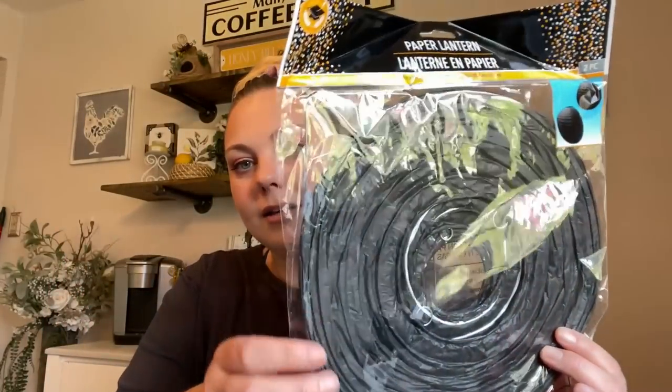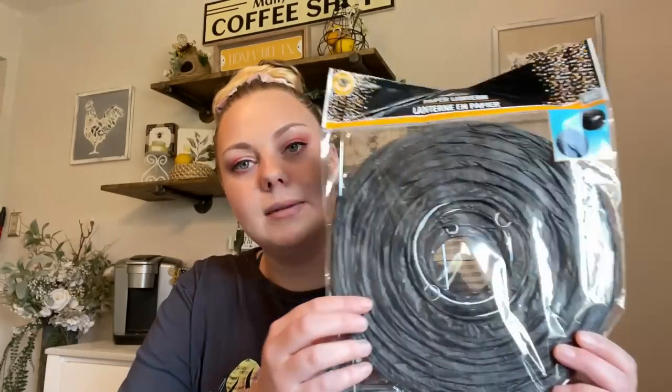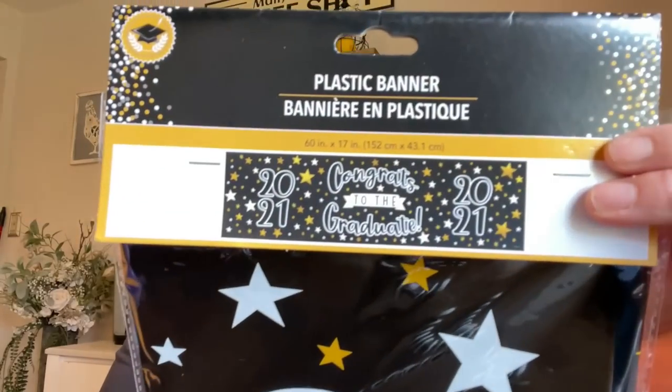The last few items I got were graduation items. They're starting to switch things out, but I did pick up these paper lanterns — they come two to a pack, eight inches. I found black and gray. I also picked up a 'Congrats to the Graduate 2021' banner because my husband will be graduating in August or September, and I want to throw him a little graduation barbecue. I'll probably get black and silver balloons to match.